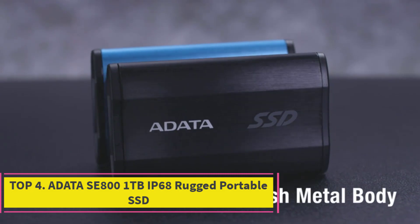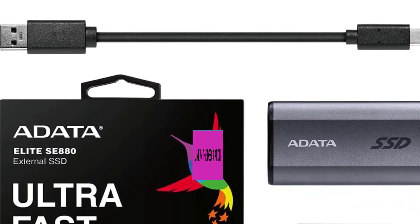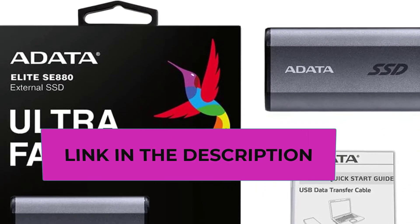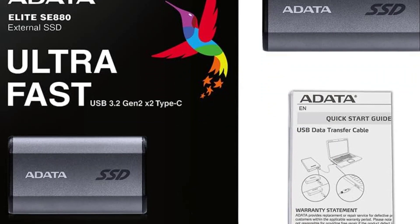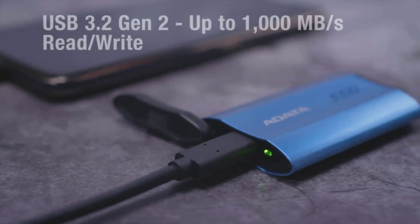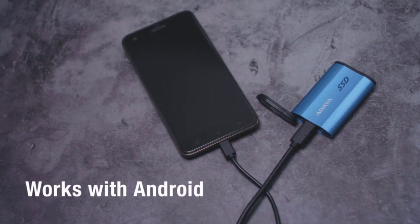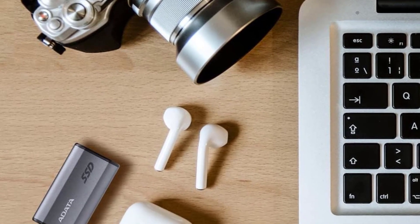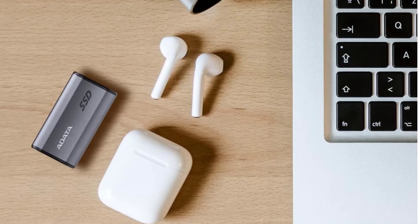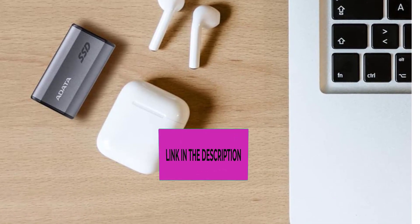Top four: the ADATA SE800 1 Terabyte IP68 Rugged Portable SSD. It offers exceptional speed and durability for a wide range of applications, with super-fast read and write speeds of up to 1000 megabytes per second as validated by ADATA's internal lab testing. Please note that real-world performance may vary depending on factors such as connected devices, file sizes, system configurations, and other variables. Its IP68 rating certifies it as rugged, making it resistant to water, dust, drops, and shocks.